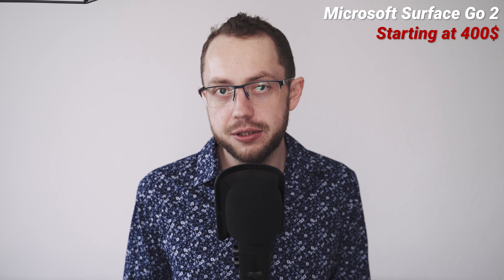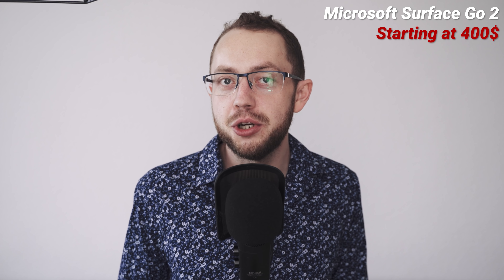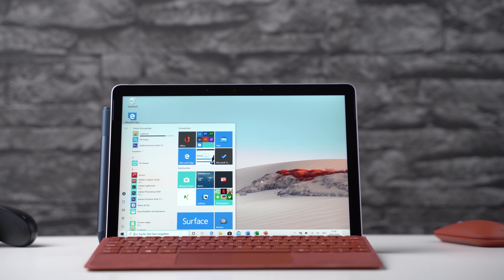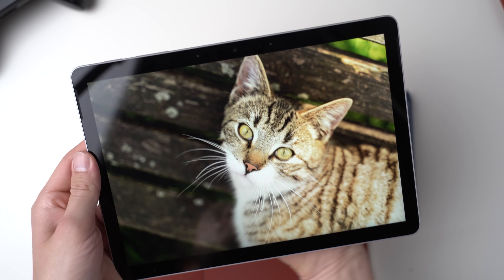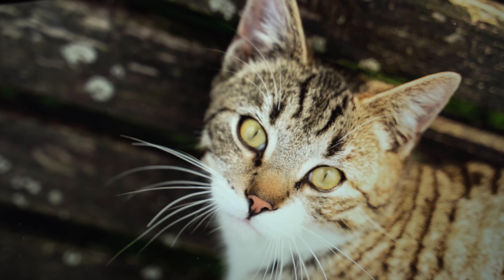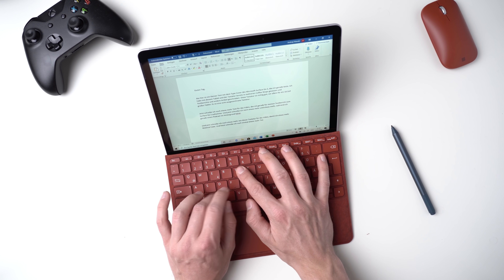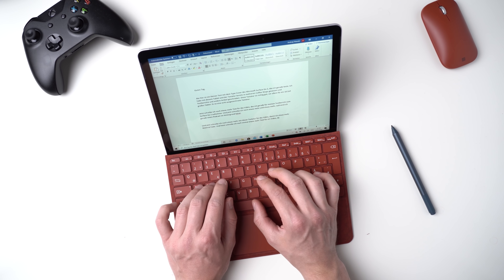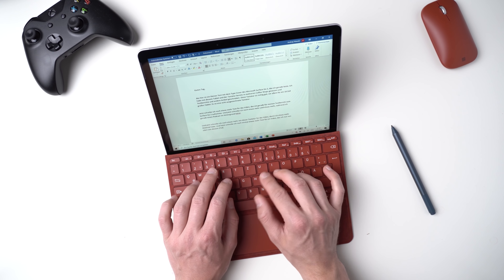The next tablet on this list is the Microsoft Surface Go 2. It's a 10-inch Windows tablet, so we're getting into the smaller tablets, and it's a very interesting alternative if you're looking for a Windows machine that's very small and portable. It has the same premium build as the Surface Pro 7 and a very similar excellent Type Cover, which is a bit smaller of course, but it's a fantastic keyboard. I enjoyed writing with it a lot and the touchpad is decent too.